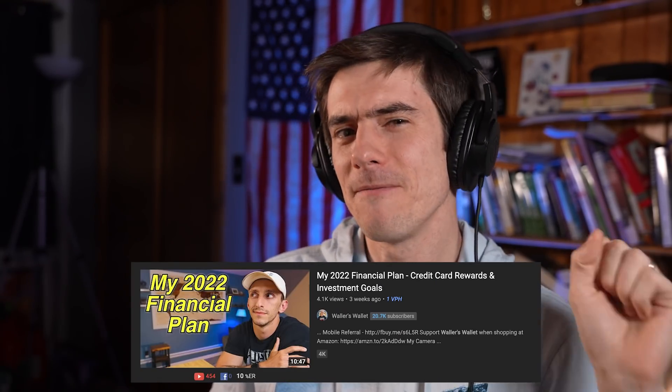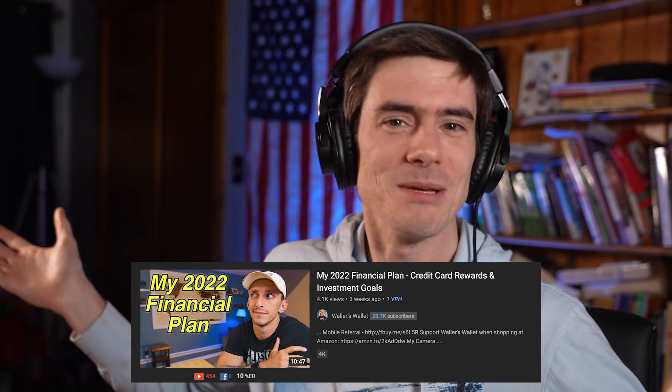Hey, credit warriors. Welcome to the show. We have a special guest on today's show. I was on this man's show a few years ago, and I want to return the favor. He recently uploaded a video about his credit card setup for 2022, and everyone seems to be doing these credit card setup for 2022 videos. Without further ado, let's introduce Dustin from Waller's Wallet. How are you doing, man? I'm great, Ben. Thanks for having me on.